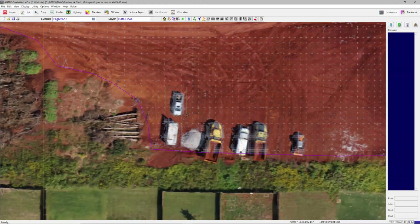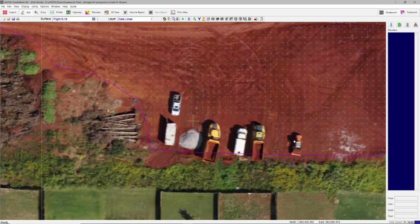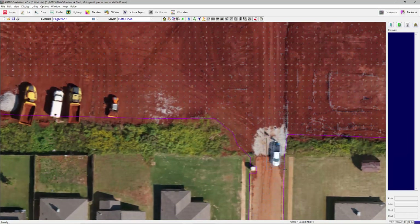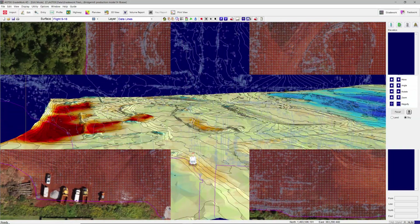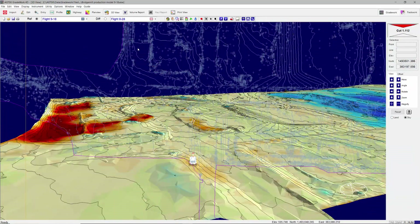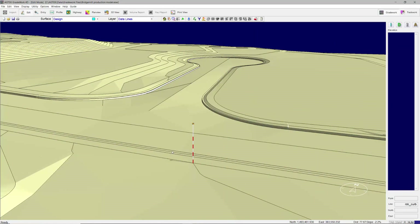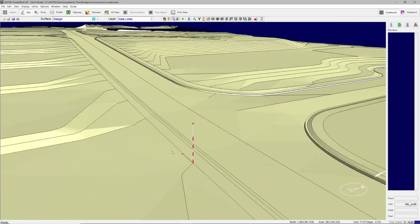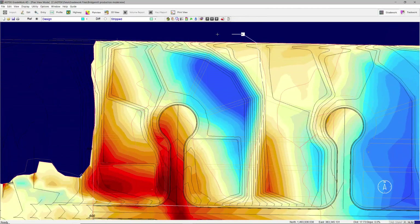GradeWork 4D interprets point clouds and orthomosaic images from drone flights, as well as progress topos from GPS, into progress surfaces for calculating production quantities that provide fast, objective feedback about what has been accomplished and what might need attention. GradeWork also equips you to visualize and edit the GPS models your machine control systems are working toward, and figure quantities and balance areas for your hauls.